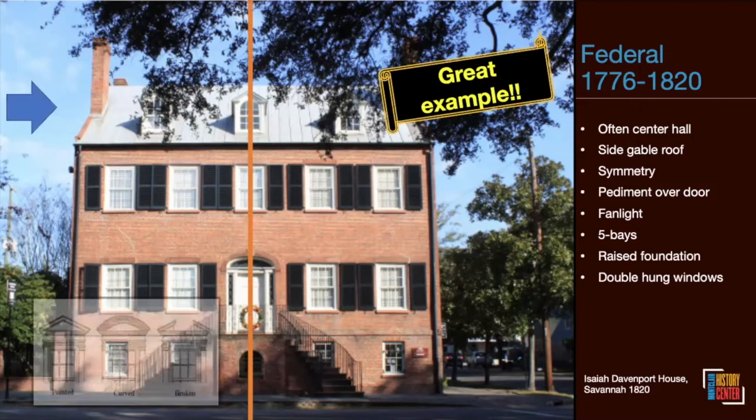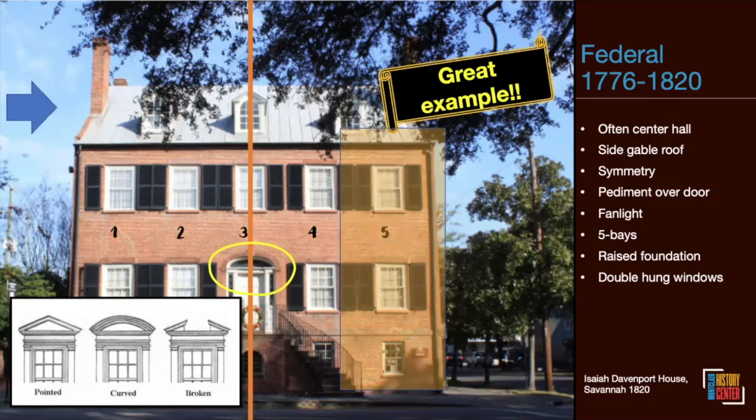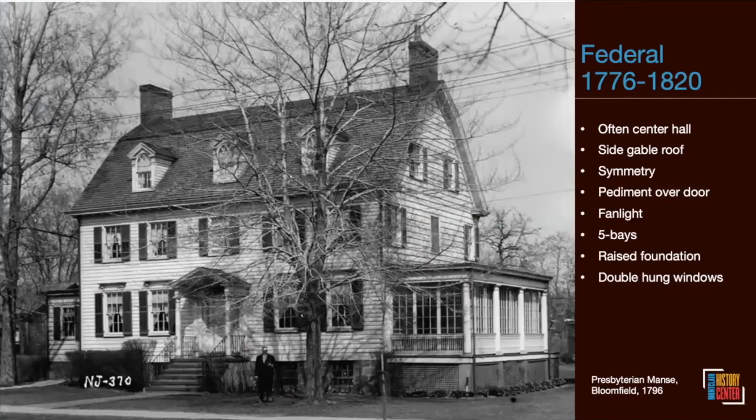The Federal style front door was often accentuated by a pediment — pointed, curved, or broken. There were usually fanlights over the doors to let light into the center hallway, typically five bays, double-hung windows, and a raised foundation. We looked hard for a Federal style home in Montclair from this period and couldn't find one, but we did find a great example nearby: the Presbyterian Manse in Bloomfield, built in 1796, with all those hallmarks.